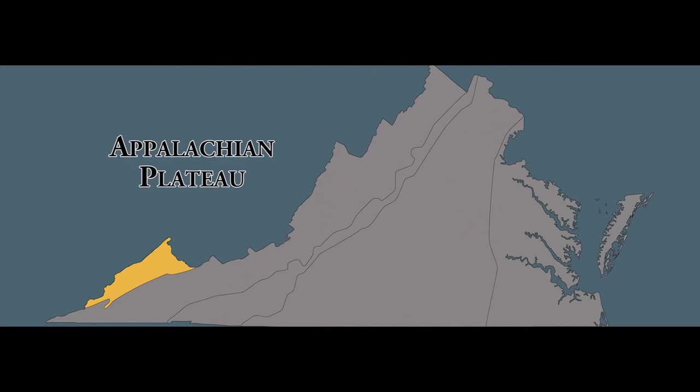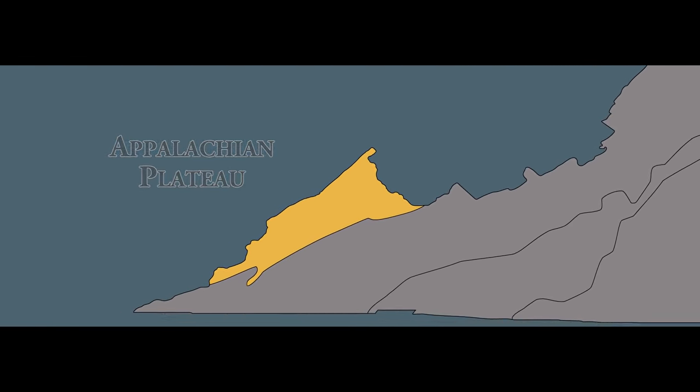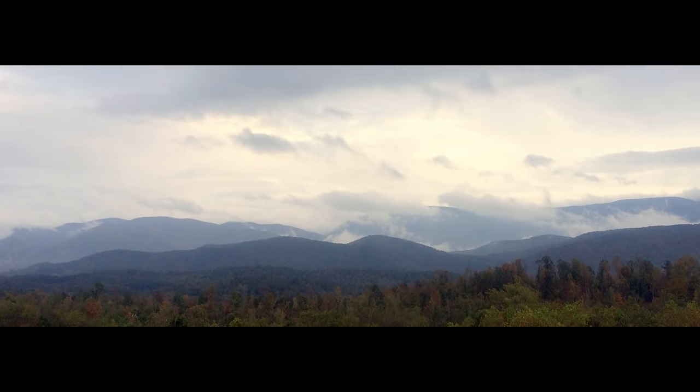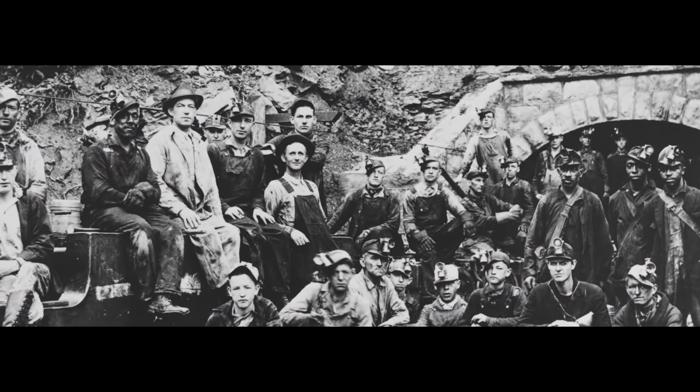Last but most certainly not least, the Appalachian Plateau is located in the southwestern tip of Virginia and is an elevated portion of the landscape that is flat on top. This region produces coal, and its primary industry is coal mining.